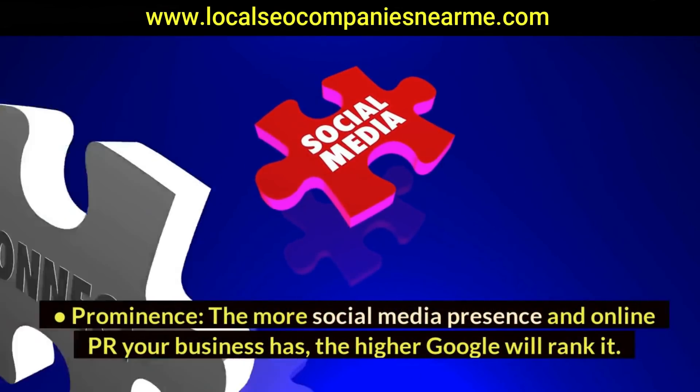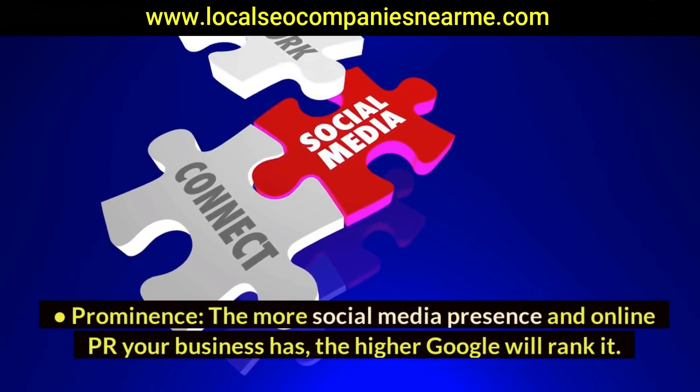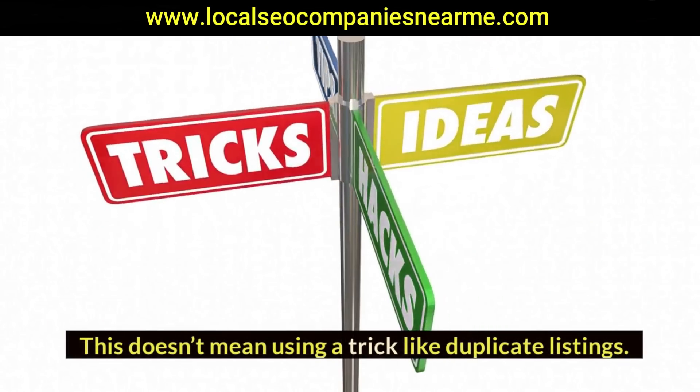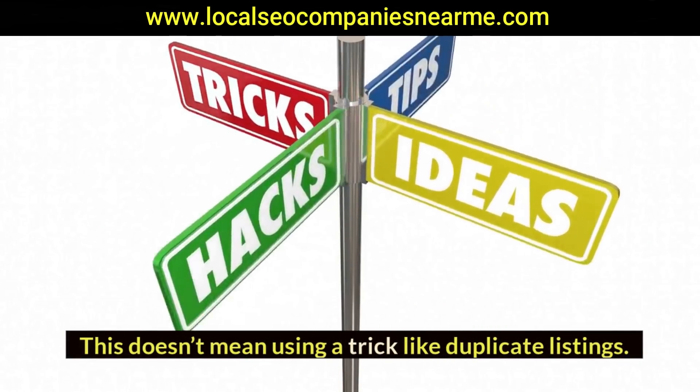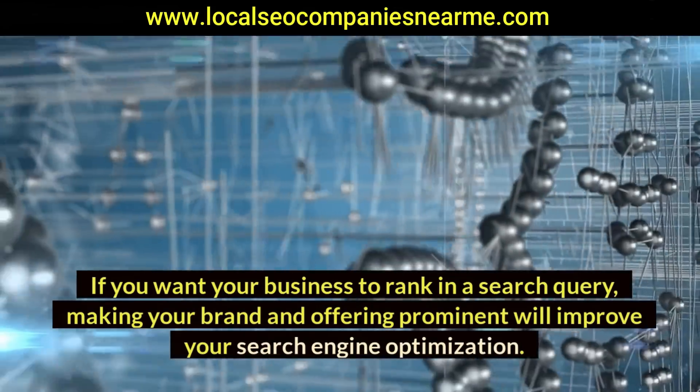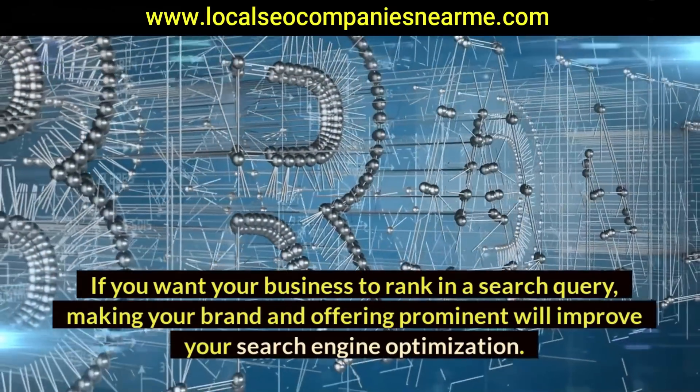Prominence: the more social media presence and online PR your business has, the higher Google will rank it. This doesn't mean using tricks like duplicate listings. If you want your business to rank in a search query, making your brand and offering prominent will improve your search engine optimization.